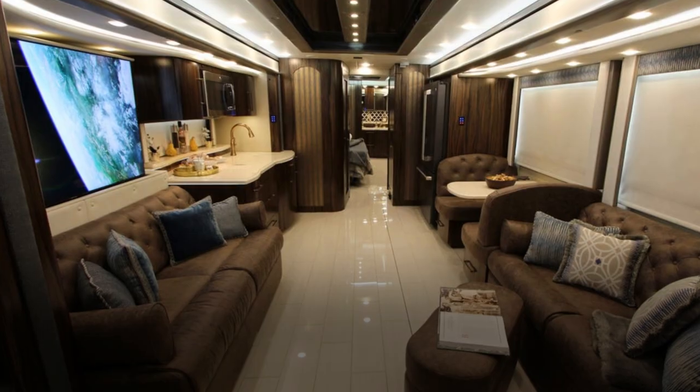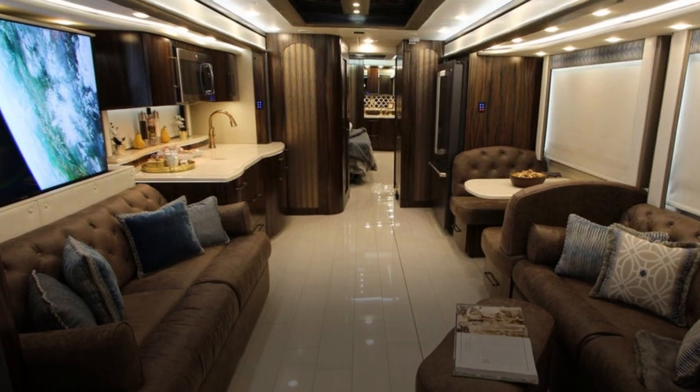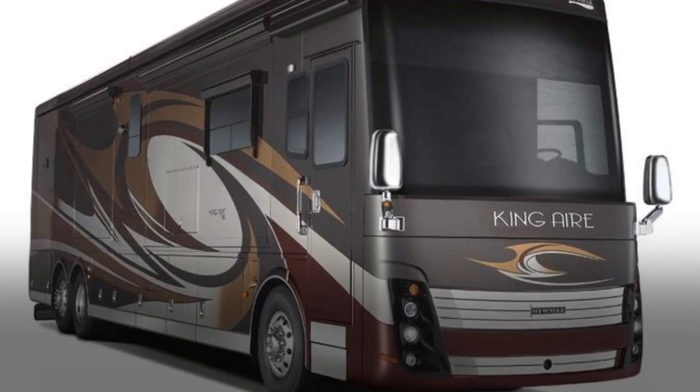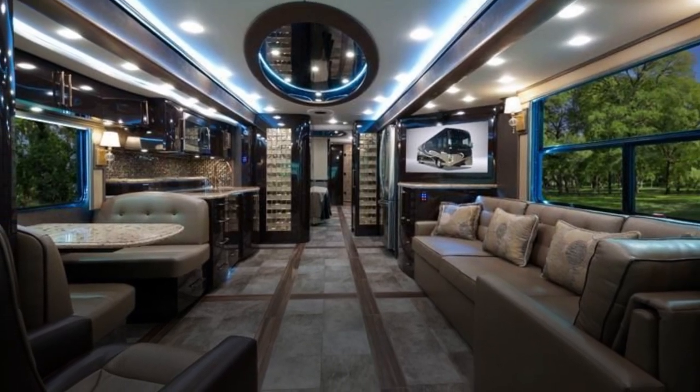A 20,000 KW generator, the best RV battery on the market, air disc brakes on all four wheels, and a hydronic heating system are among the RV's features, with more optional features to be added if future owners desire them. This motorhome's price has risen to $1.3 million.